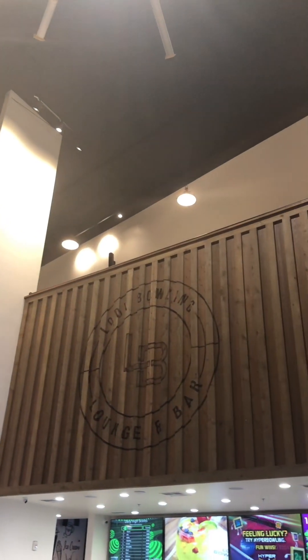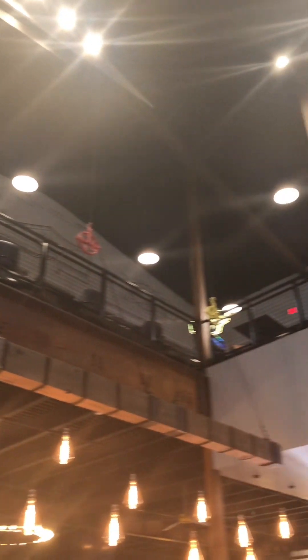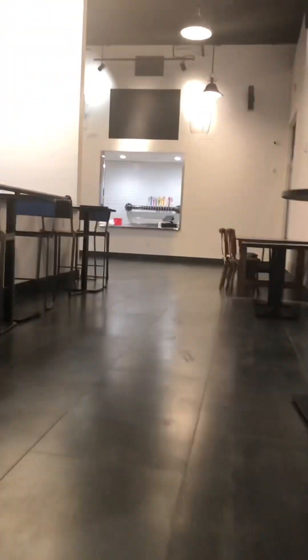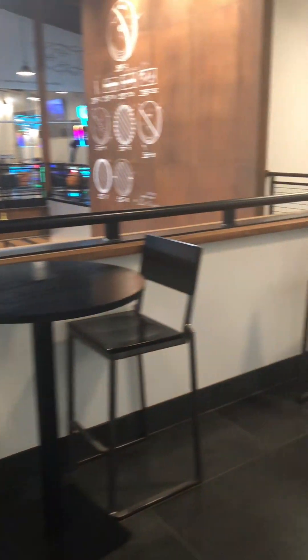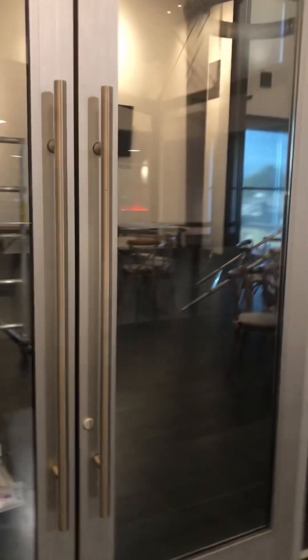Bob's board and bat cedar siding in there is pretty gorgeous. We're gonna go upstairs and check out the top, the VIP bowling area. There's some more seating and another little bar top area here — it's probably a private party enclosed area.